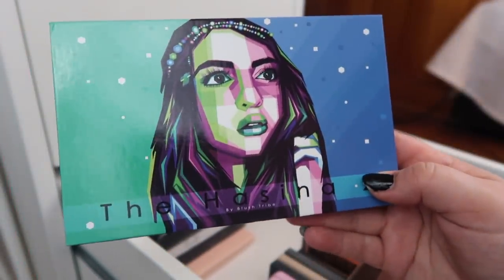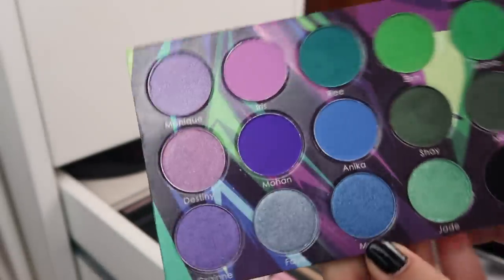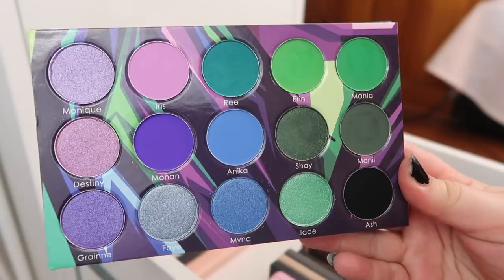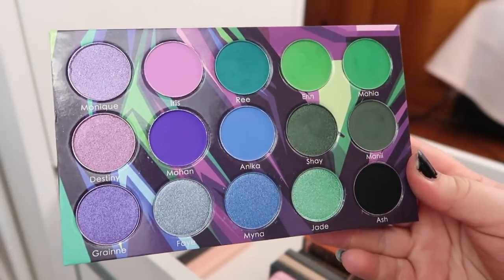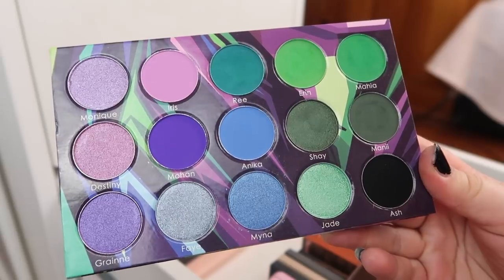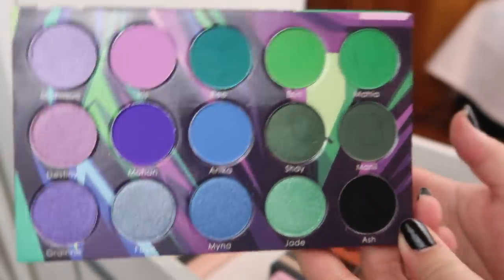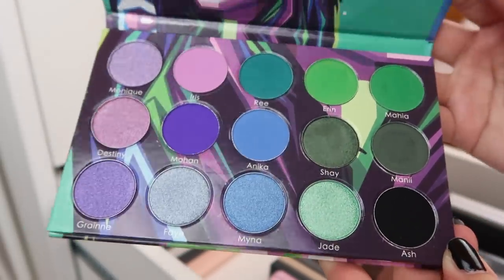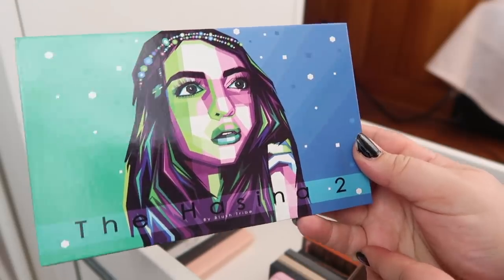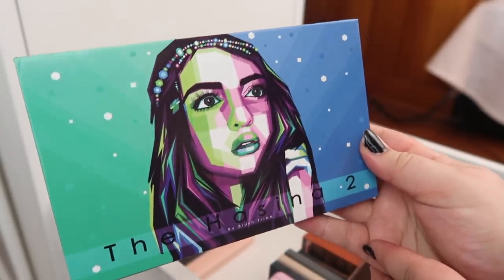Next I have my first Blush Tribe palette. This is the Hasina 2. Like I said before I don't lean too much towards purple, but I love me some green. I really need to do more looks with this palette and I really do want to look more into different Blush Tribe palettes. I am trying to focus more on some indie brands this year, and Blush Tribe is on my list.